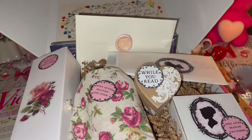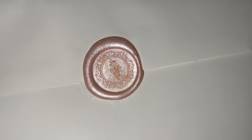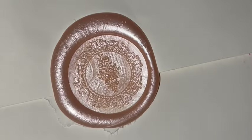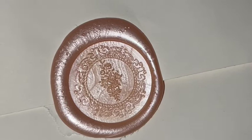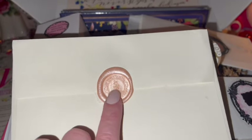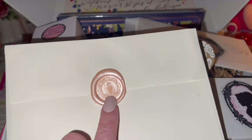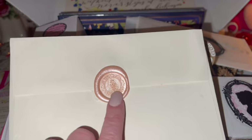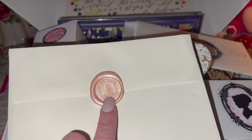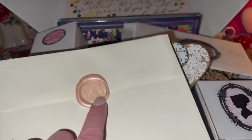Everything is packaged so beautifully and it always comes with a little letter — look at this wax seal! I actually have a wax seal myself and when I send out cards and letters I do the same thing, because that's what they did in the Victorian era and I just absolutely love it. My mama got me my wax seal from Victorian Trading Company — I shared it with you all in a haul a year or two ago. They always send a little letter or card with the wax seal.